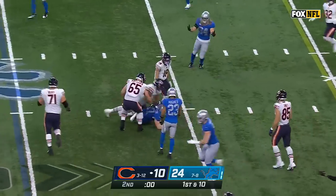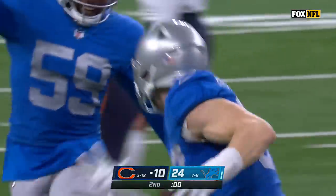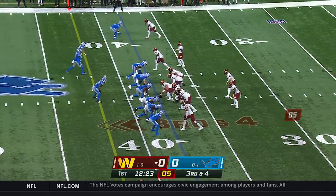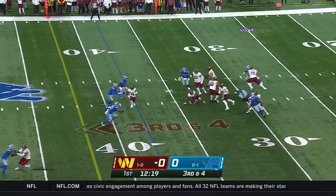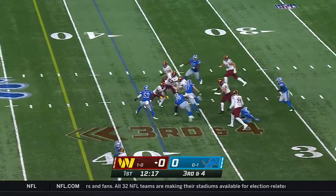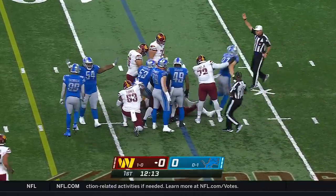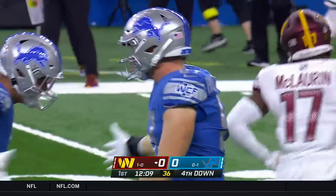And it is picked off by Aiden Hutchinson — his third interception of the season. Here is Wentz on third down, can't find anyone, and he will be taken down at the 38-yard line by the rookie out of Michigan, Aiden Hutchinson.